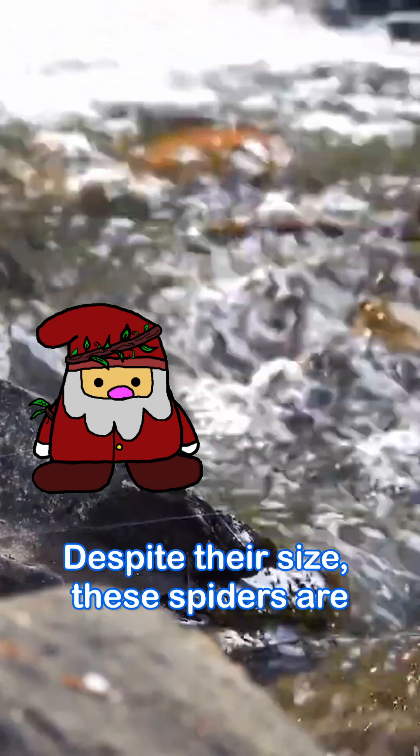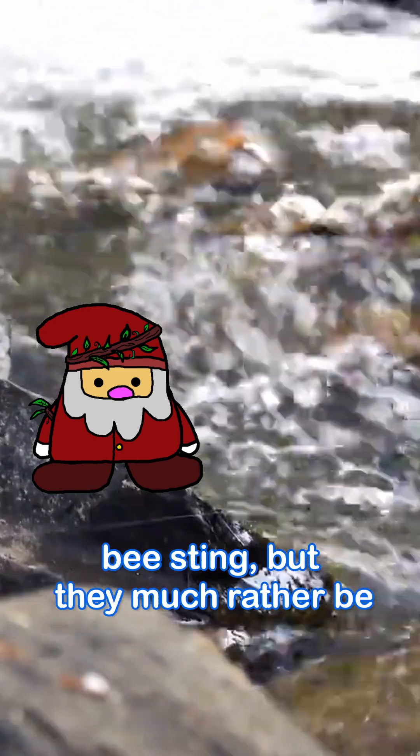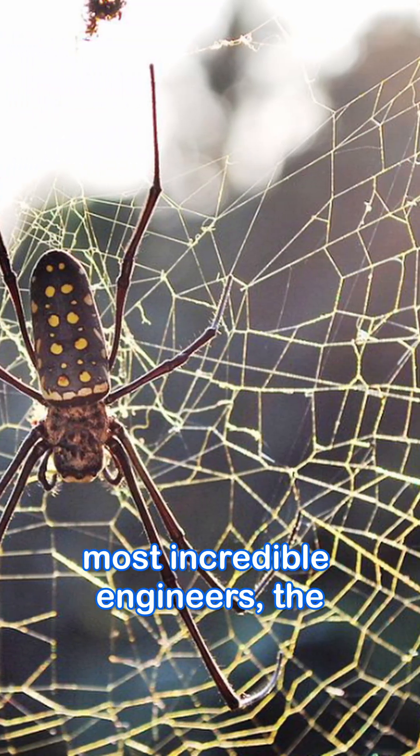Despite their size, these spiders are harmless to people. Their bite might feel like a mild bee sting, but they'd much rather be left alone, weaving their golden masterpieces. So next time you see a sparkling gold web in the woods, you're looking at one of nature's most incredible engineers — the golden silk orb weaver.